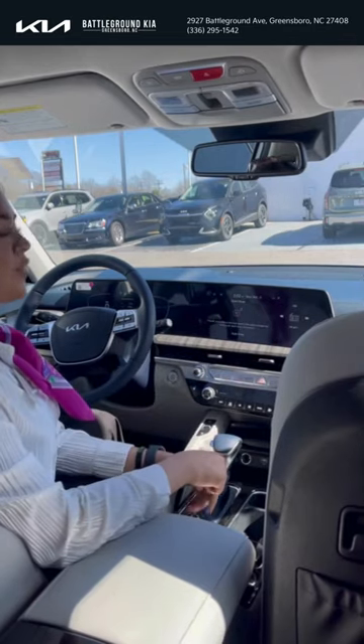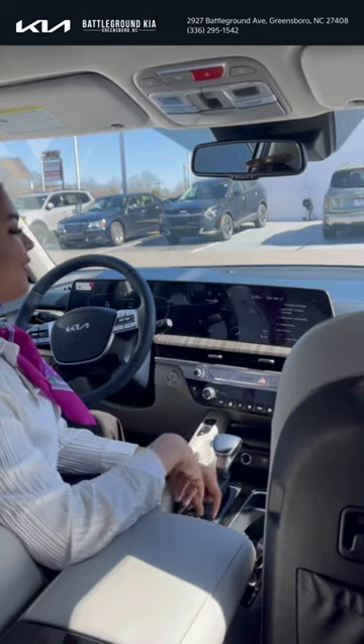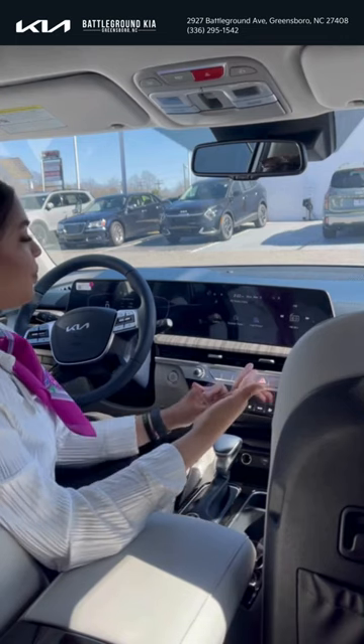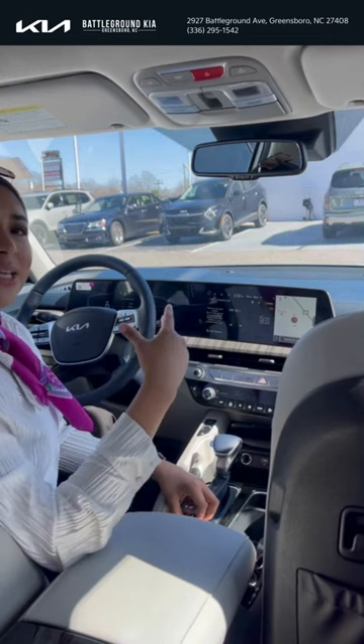Quiet mode will turn off the speakers in the second and third row so the audio is just in the front row speakers. You can change the rear climate for the back passengers. This screen also gives you traffic updates as well as fuel price updates. Radio comes with AM, FM, as well as SiriusXM for the first three months.